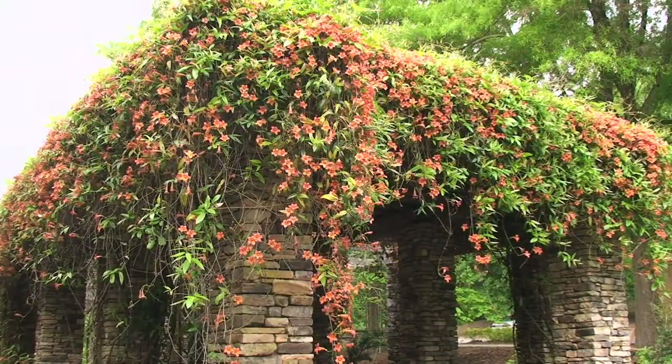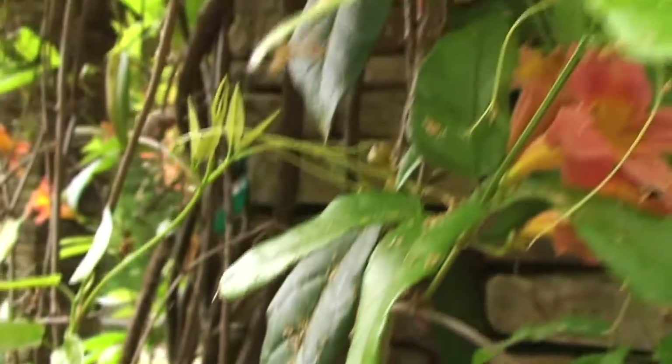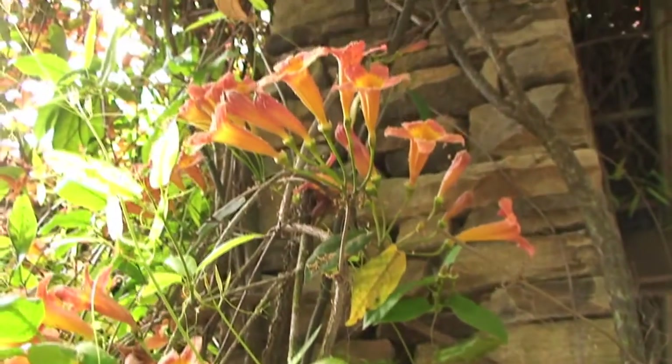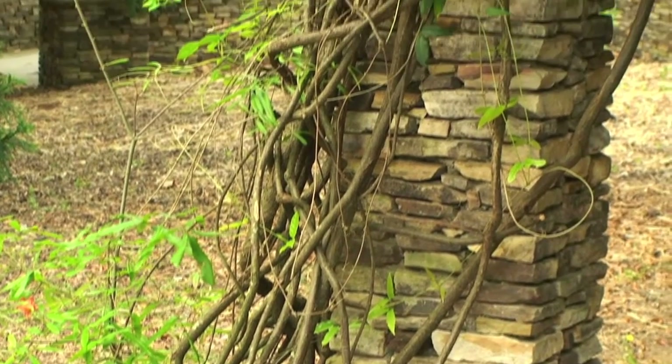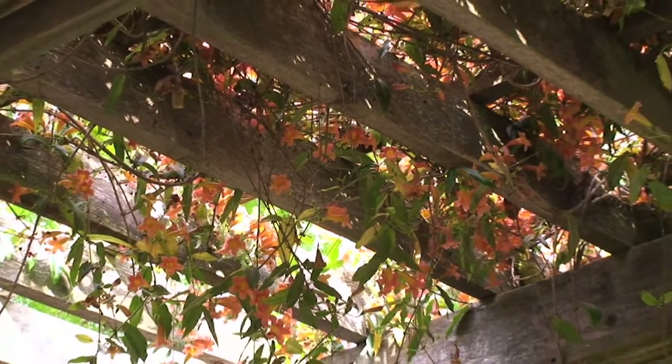Cross vine in general is going to grow best in a full sun area. If you have an area with a bit of part shade it will do okay, but you're not going to get quite as many flowers as you would with a full sun area. You want to place it in a moist soil that's yet well drained, but it will tolerate a lot of different soils from sandy to clay soils all through the state of South Carolina. Cross vine has a great ability to climb up different surfaces, so if you're looking for something to add to a trellis or a fence in your landscape this would make a really nice addition, plus it's a native plant that would be great in any landscape.